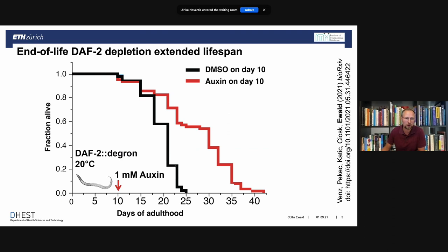Then we asked: what happens if we go to day 21 of adulthood, when 75% of the population is already dead? At day 21, if we don't treat the animals, they live another four days — so they're dead by day 25. When we treated the animals with auxin and degraded the insulin receptor, we were able to double the lifespan, at least of some animals. Instead of living another four days, some of them lived another 26 days. It's the first indication that we can double the lifespan of an animal at the very end of their lifespan.